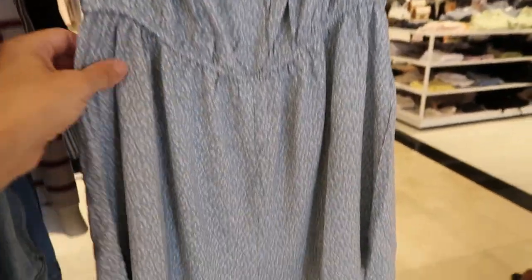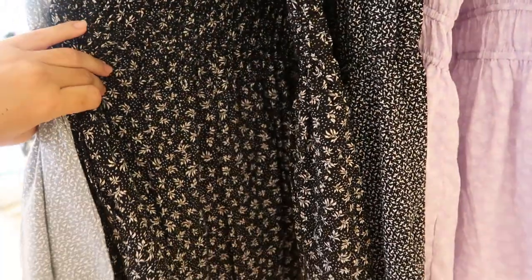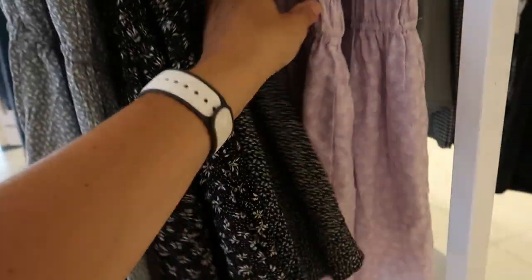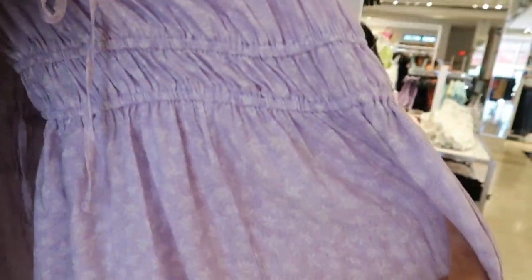This little romper is $14.99 — it comes in turquoise with white, black and white, and purple and white. These two are a little bit different — they have a tie in the front with smocking and elastic in the waist.